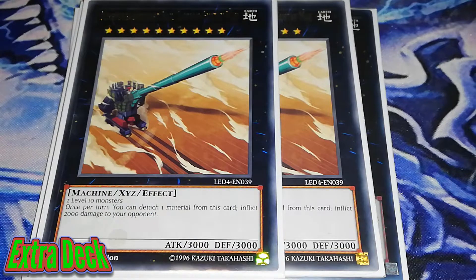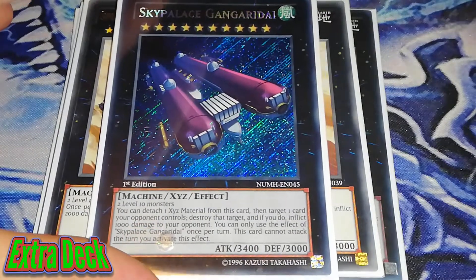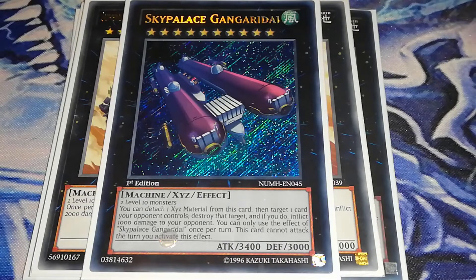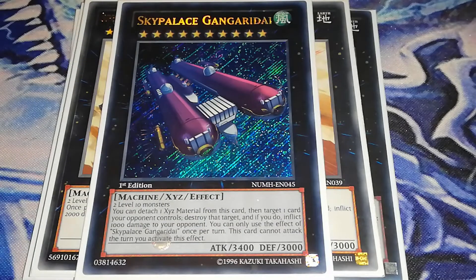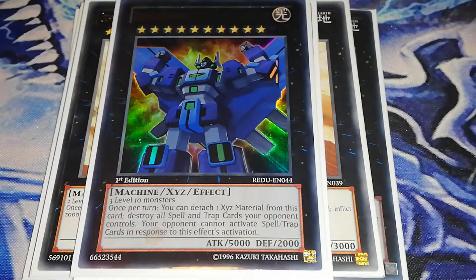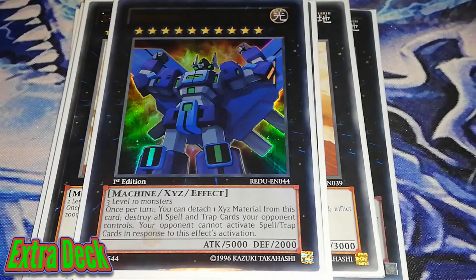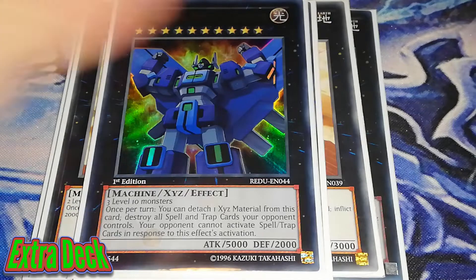We're running Gustav Max for the 2000 points of damage. Then we're running 1 Sky Palace Gangadewa — it just looks amazing. You get to destroy a card on the field; you can't attack this turn, but you do 1000 damage and it's a 3400 beat stick. And then we have the big boy — Super Dimensional Robot Galaxy Destroyer, requiring 3 level 10 monsters. It's completely worth playing, especially against back rows like Sky Strikers. You wipe your opponent's spells and traps, and your opponent cannot activate spells and traps in response to this effect's activation. Basically just destroys Sky Strikers, and Sky Strikers are already languishing since Multi-Roll got hit to 1. It's a 5000 beat stick. So that's all the XYZ monsters.